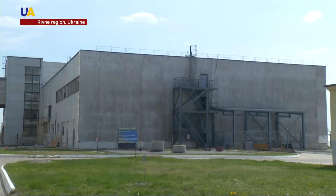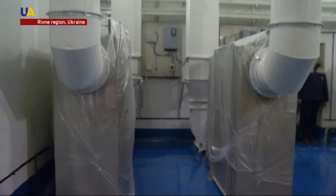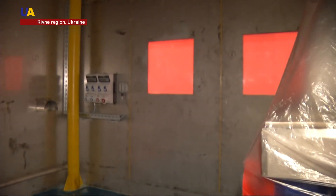At the end of 2017, a solid radioactive waste processing facility will start operating at the nuclear power plant. Then the waste will be mothballed and buried in the Chernobyl exclusion zone. Radioactive wastes are constantly formed during a reactor's operation — equipment, special clothing, and filters contribute to their formation.